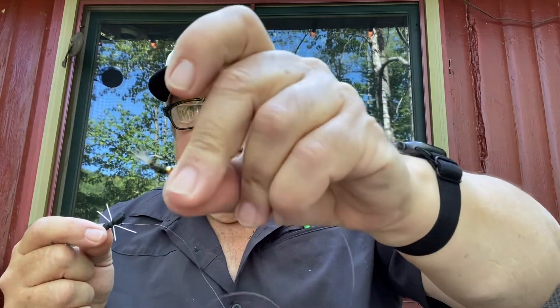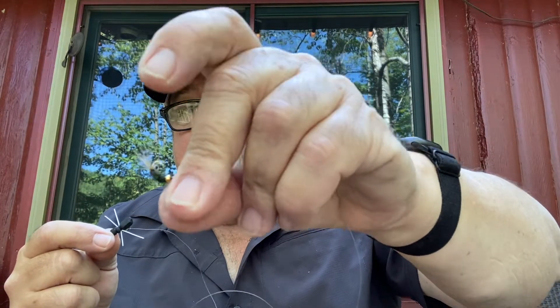This one happens to be peacock curl and some fibers — pretty much a little green wormy thing, basically a caddis. And there's caddis in most every kind of water, smallmouth bass or trout. But this is the first thing I do.